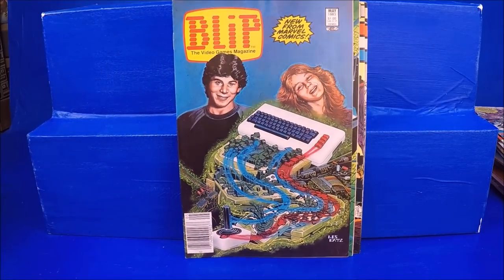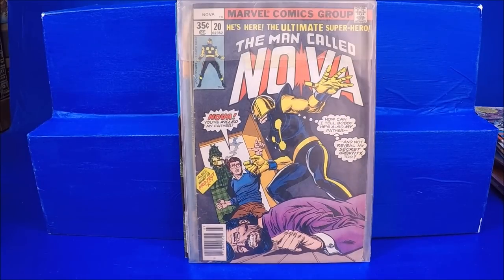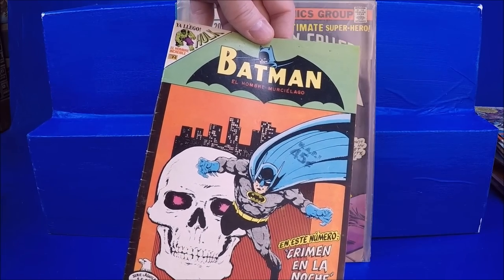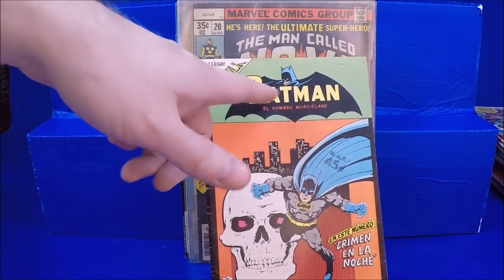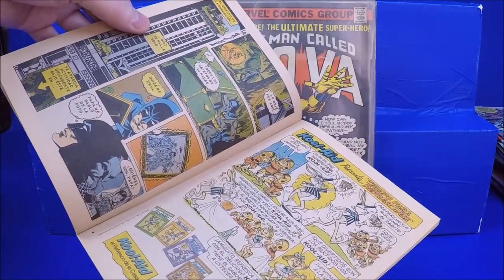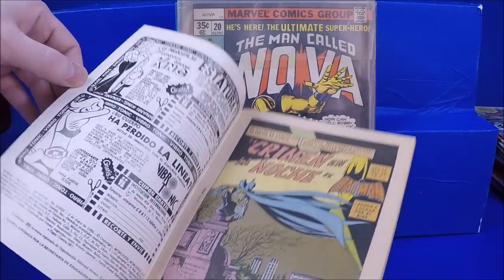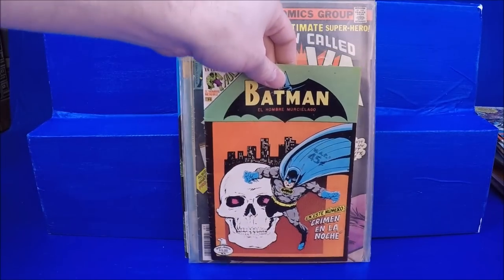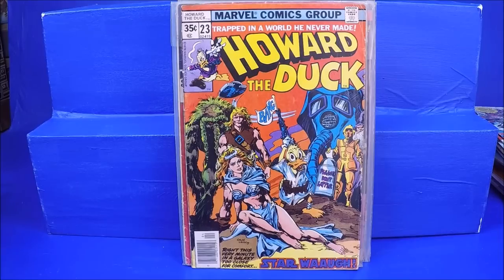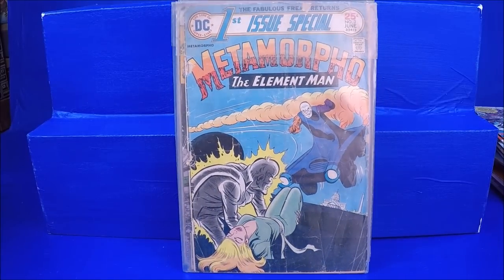Blip May 1983. Daredevil 185. King Size Iron Man Annual number 3 in really great shape. Nova number 20. And this one I thought was really cool — I believe it's a Mexican Batman comic, Batman El Hombre Murcielago. And what's even crazier is that Hulk is on there with Batman. There's Bugs Bunny in there too. I love international comics because it's something different than everything else I've seen over the years.